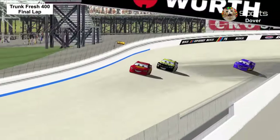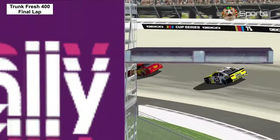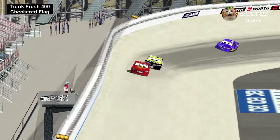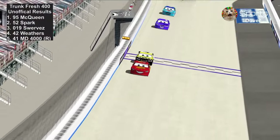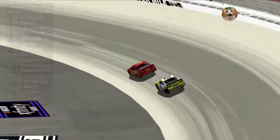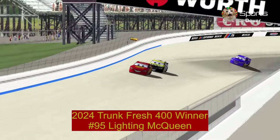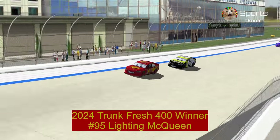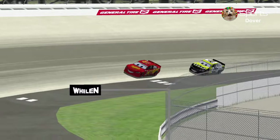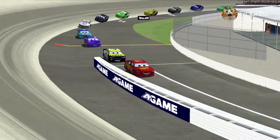With half a mile to go, now entering turn 3 and going to exit turn 4 for the final time — Lightning McQueen is going to win at Dover Motor Speedway! 2nd place, Brian Spark, and 3rd Daniel Swervez. Congratulations to Lightning McQueen for winning the Trunk Fresh 400. Brian Spark was so close to catching up to the number 95, but he didn't have that speed to get up in the front all race long.